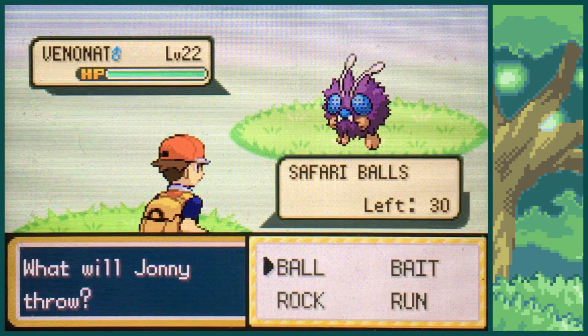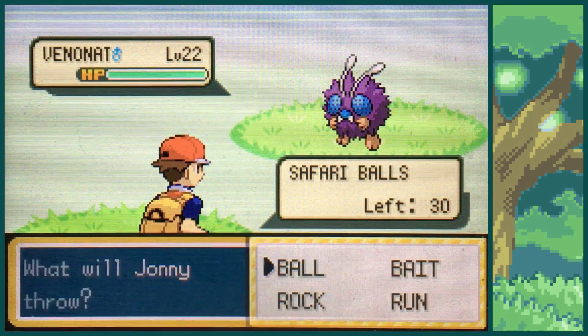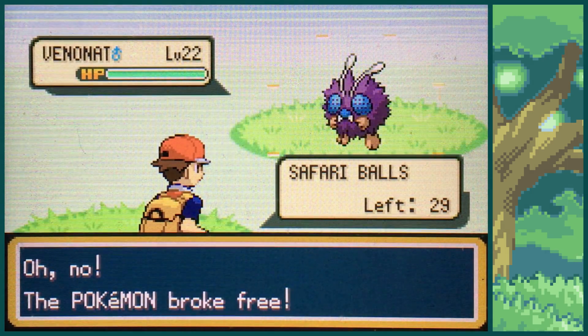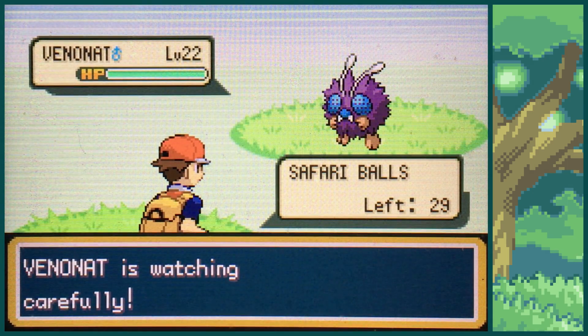Alright, let's see if we can catch this thing. I have so far failed 4 safari zone shinies and caught only one. This is actually probably one of the ones I want the most, so let's see if we can catch it.